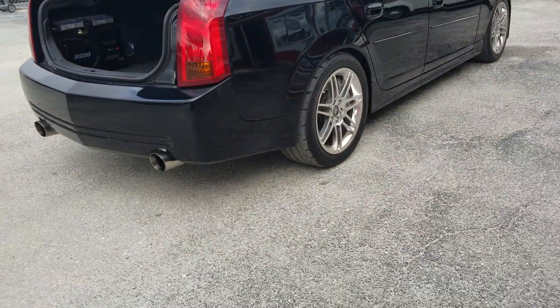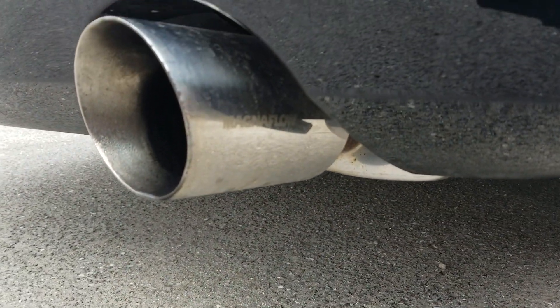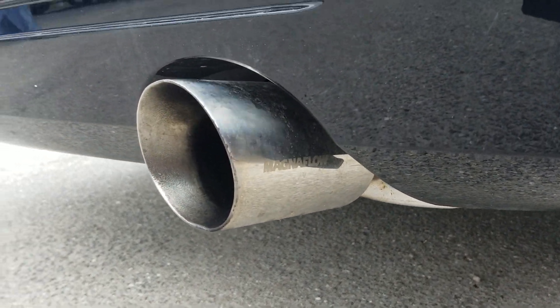Premium wheels and tires, premium exhaust. It's got Magnaflow exhaust here. Got a nice sound to it.